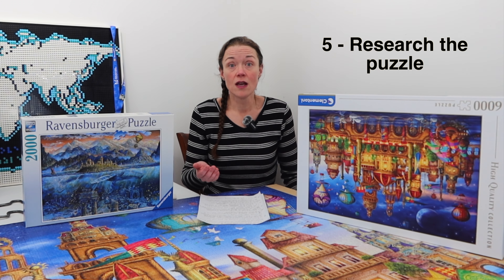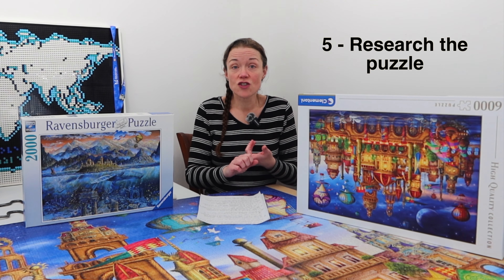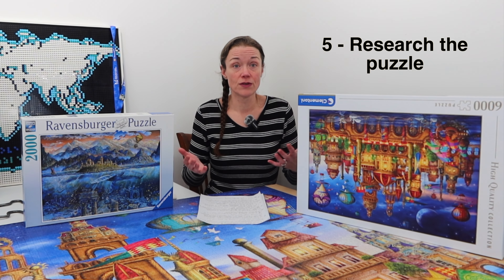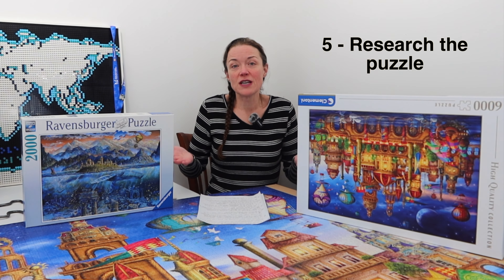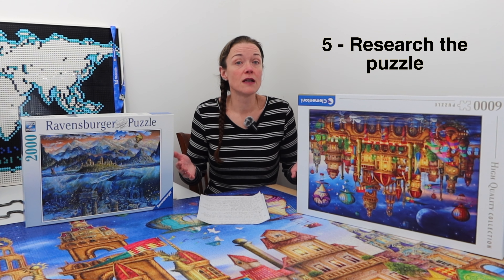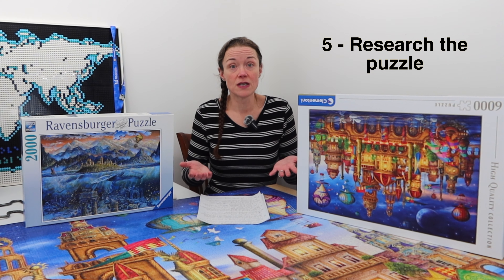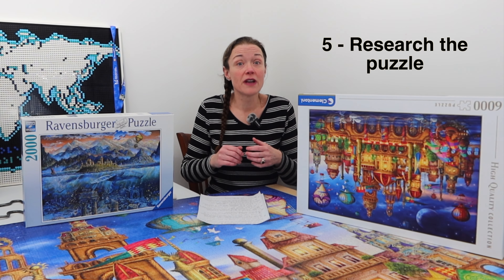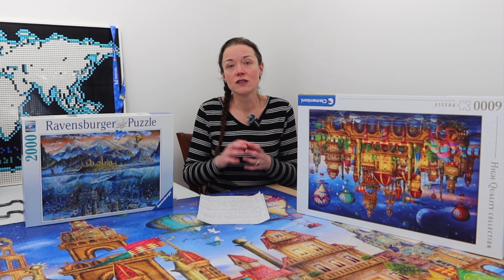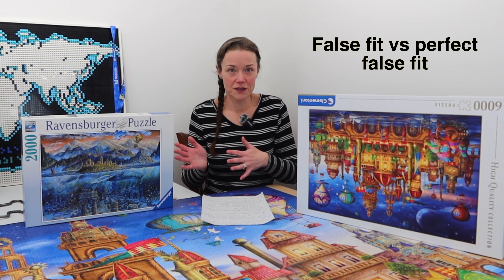Fifth, if possible, try to do some research on the puzzle you want to buy. There are lots of Facebook groups and Instagram communities — ask people if they've done it, did they enjoy it, did it come in multiple bags, did it have a repeat cut pattern. Find out the information if you can. A lot of these large count jigsaw puzzles many people have done before, so you may be able to find tips and tricks. Especially find out if it comes in multiple bags and has a repeat cut pattern — that's really good information to know.